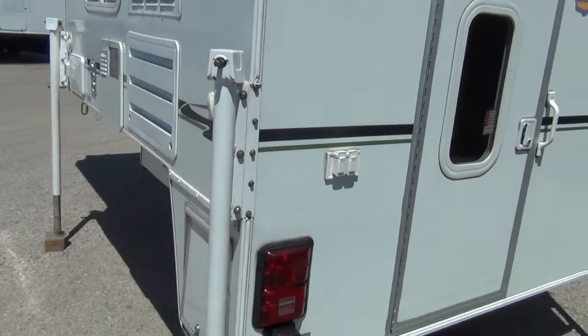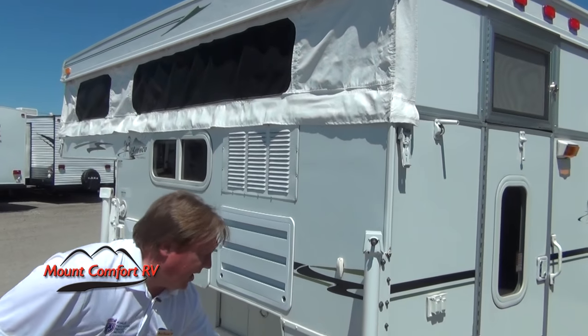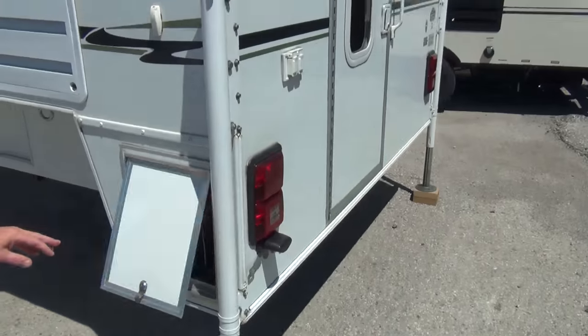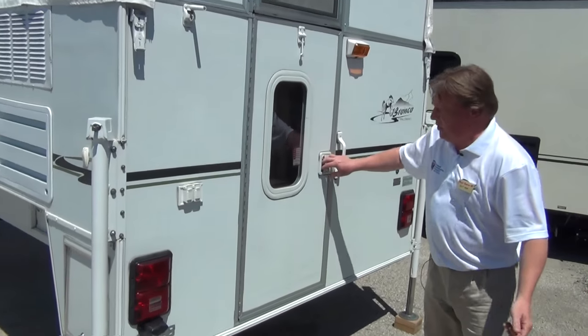Down the back side, you're going to notice we have an outside shower, furnace, hot water heater, and then another nice little storage area. It's a nice, simple slide-in truck camper — lightweight. You don't need that real big, super-duty, heavy truck to be able to tow this one.